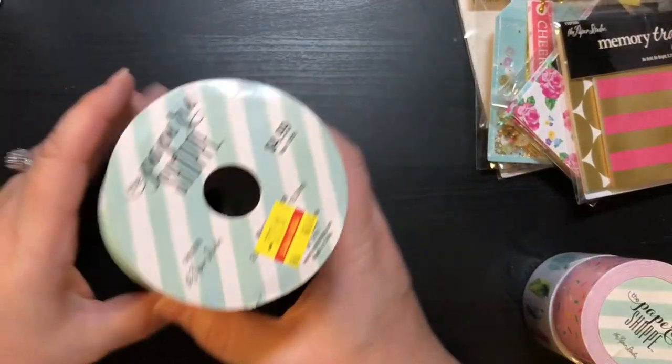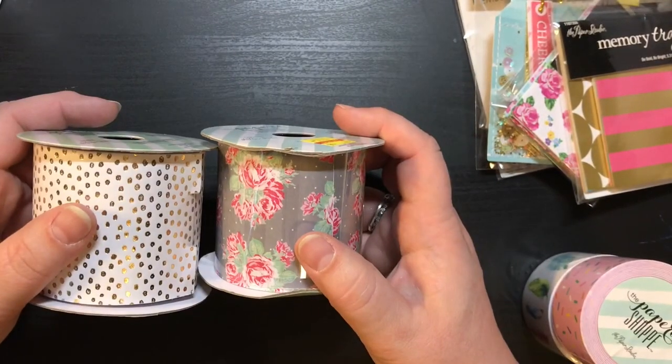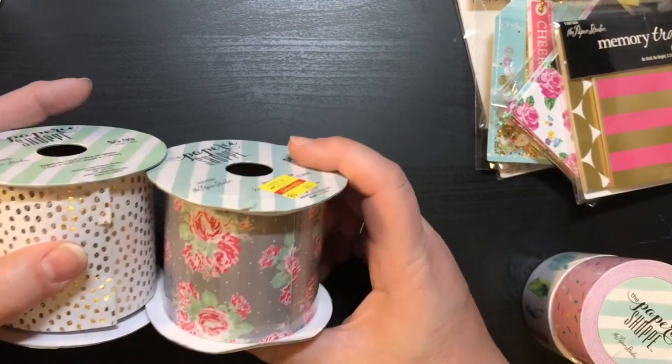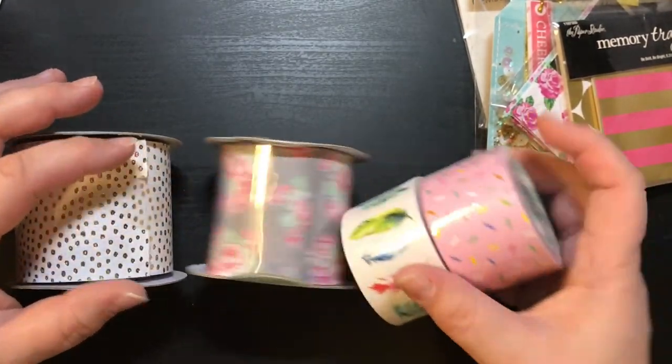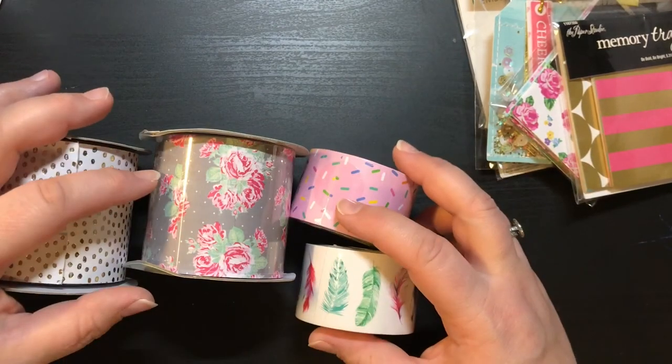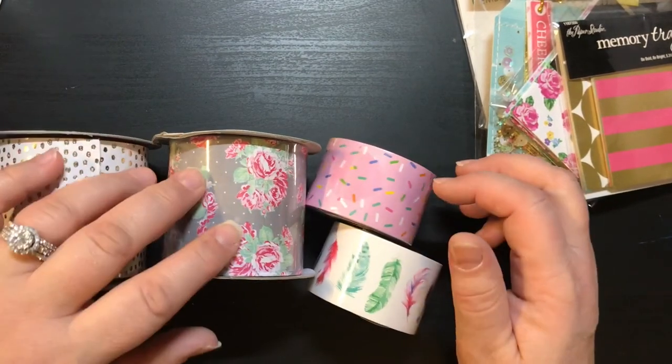So there we go, guys — this is my Hobby Lobby clearance haul. You really need to go and check out your Hobby Lobby because they are just marking stuff down left and right. So until next time, bye guys!